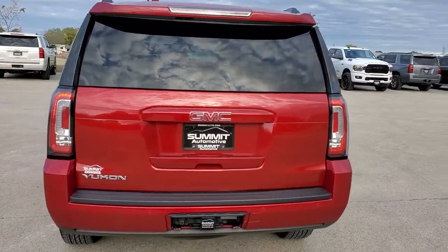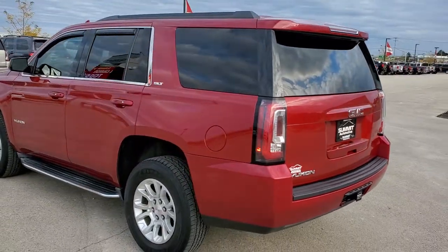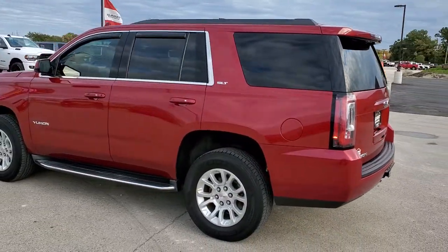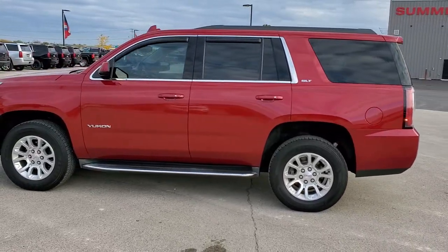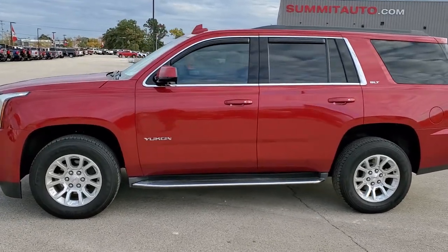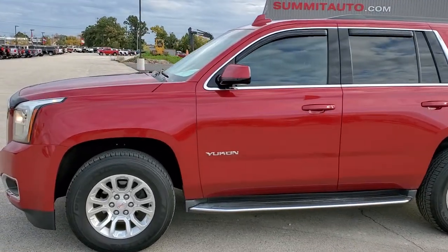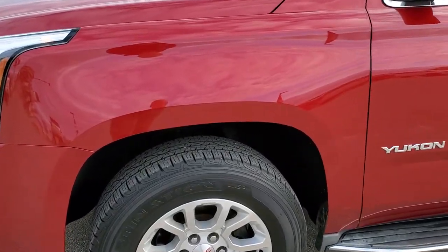Crystal red tint coat is the color. We shoot all of our videos in 1080p, 60 frames per second, so if you have HD capabilities on your computer, tablet, or smartphone device, turn them on right now because it is definitely your best way to check out the quality and condition of the vehicle before seeing it in person. If you want to check out all the photos on this Yukon, in the upper right hand part of the screen is a link right to our website.